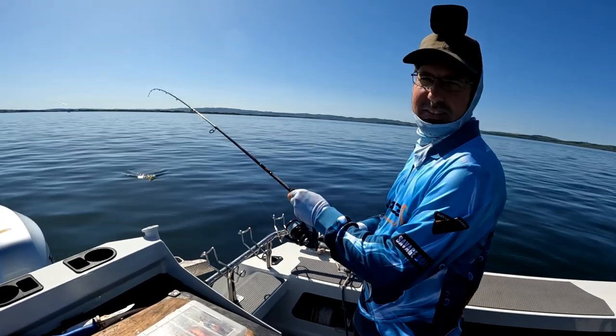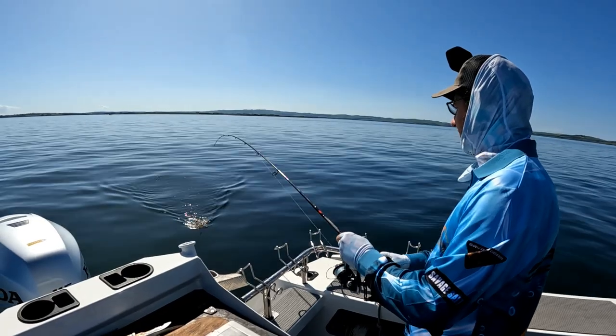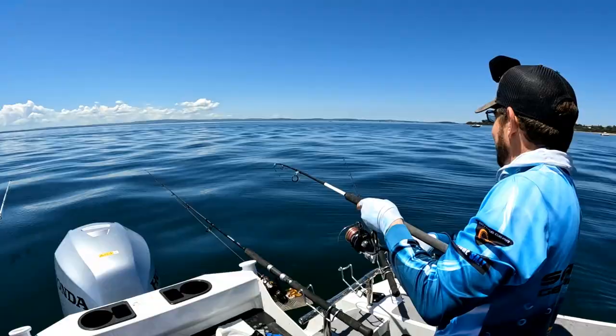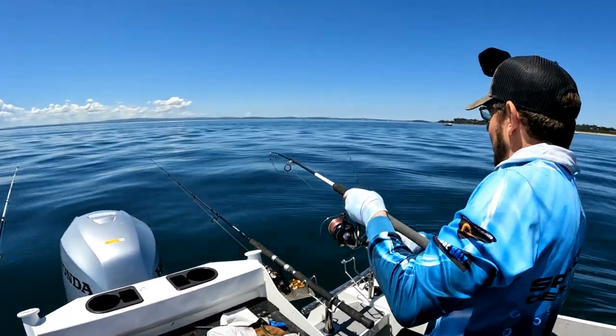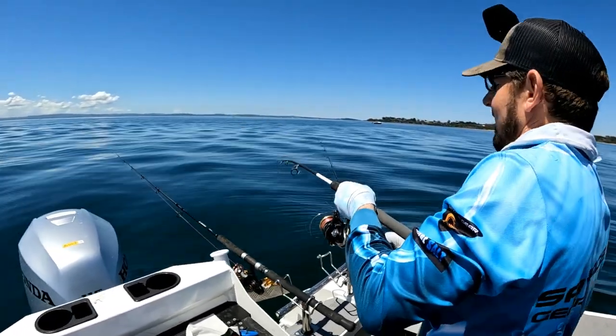In today's episode, we're fishing at Western Port. We're going to walk you through the importance of catching your own fresh bait and using that to catch some amazing fish. I'll be fishing with my good mate Darren Adams. There's going to be lots of laughs, lots of smiles, and lots of cracking catches. So strap yourselves in for another awesome episode of Fishing Man.